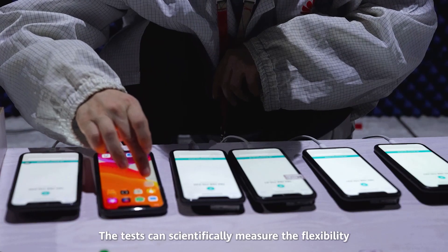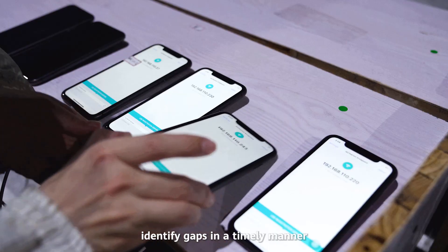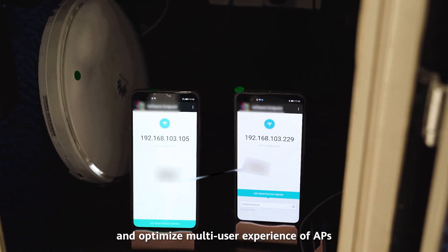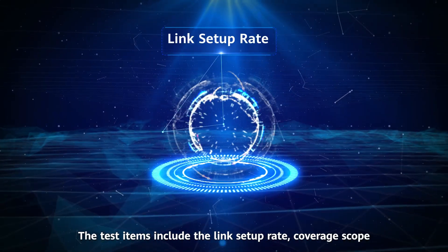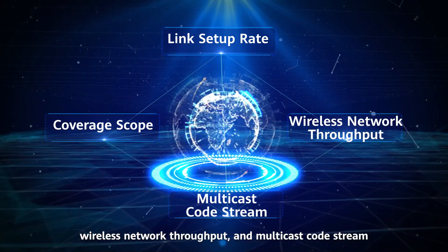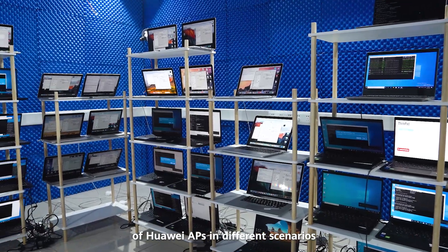The tests can scientifically measure the flexibility and accuracy of AP terminal pairing, identify gaps in a timely manner, and optimize multi-user experience of APs. The test items include the link setup rate, coverage scope, wireless network throughput, and multicast code stream. The test results further verify high-quality performance of Huawei APs in different scenarios.